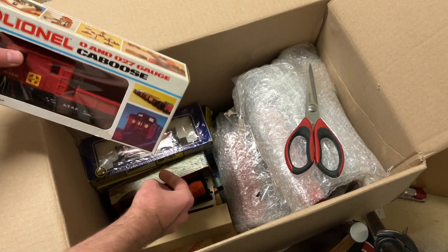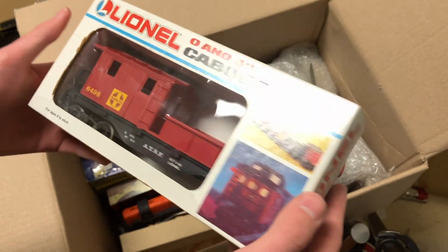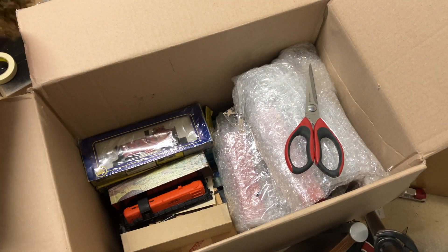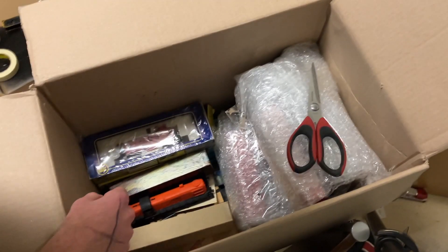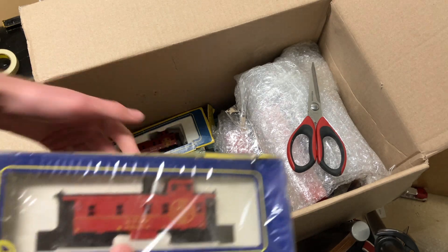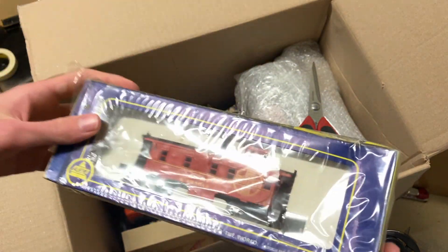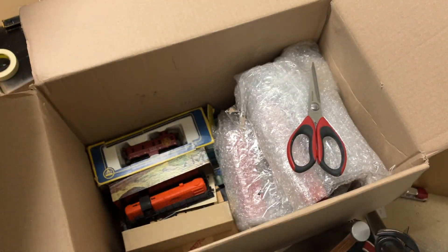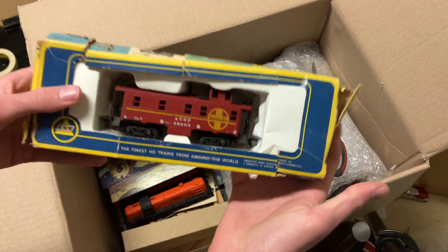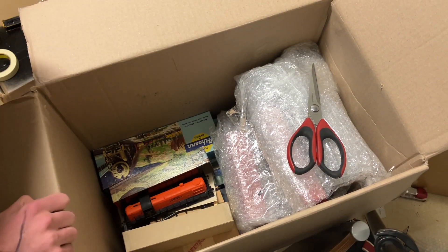Here's some of that Lionel I was talking about - we have a Santa Fe work caboose in the old MPC style box. Love that it's got the box on there. Awesome, I will take that for sure. Here's yet another Santa Fe caboose - offset cupola AHM, original box, sealed, very cool. And our next item is another Santa Fe caboose, another AHM one in the original box as well. Very nice. Someone must have liked their Santa Fe cabooses if I had to guess.